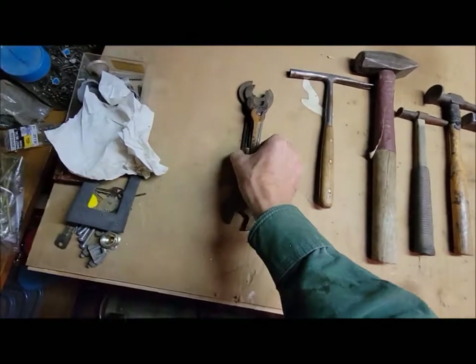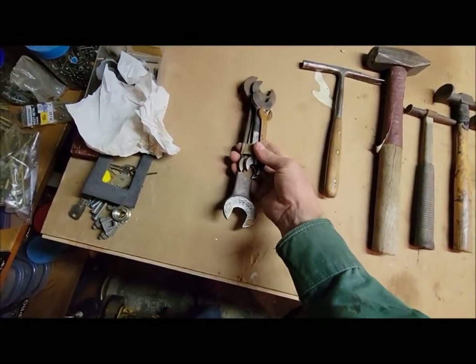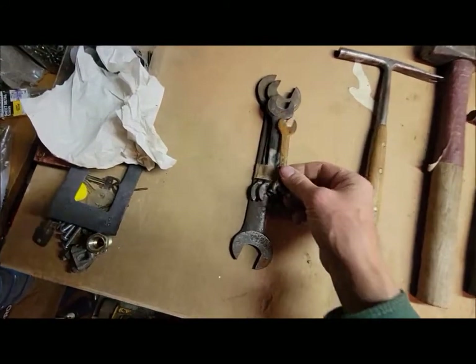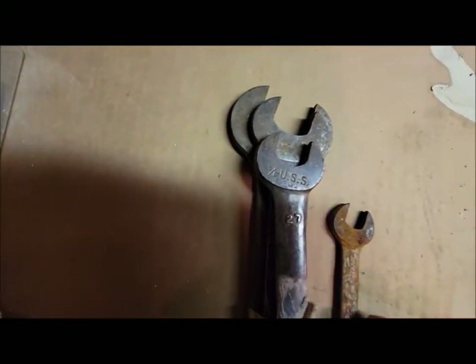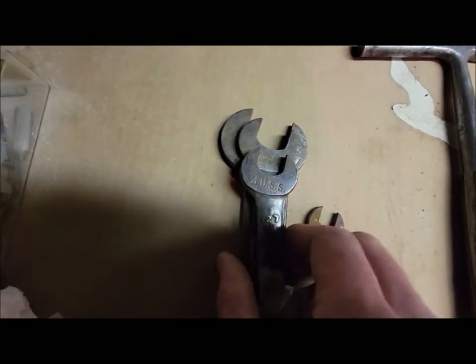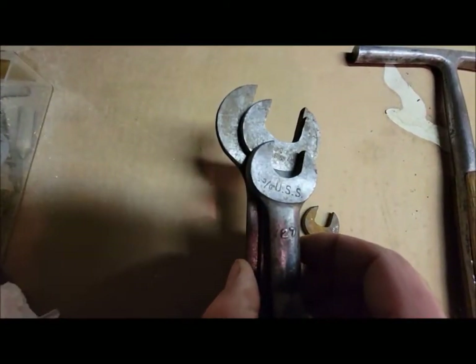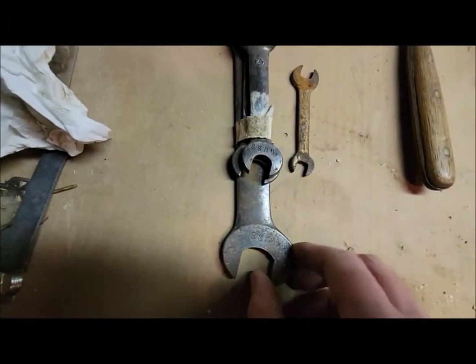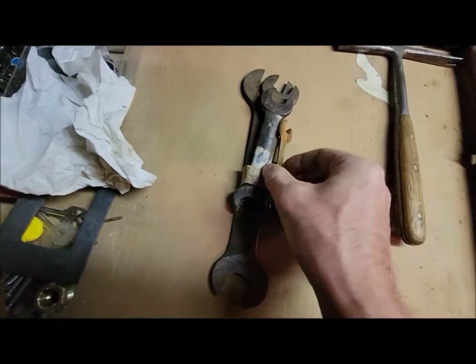These ones are actually from a different sale this summer - kind of neat though. A set of thin wrenches, but instead of normal sizing they're based on the bolt size or the nut size, so to speak. A different way of doing it - kind of an interesting set. Picked them up; kind of cool to clean them up.